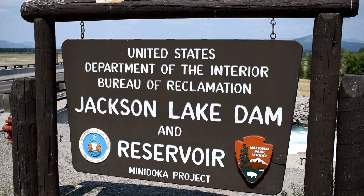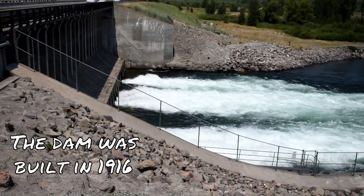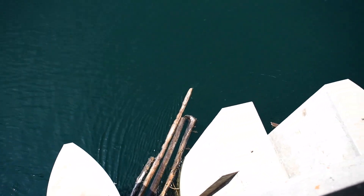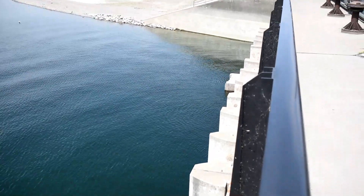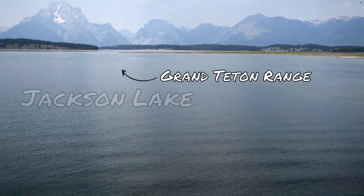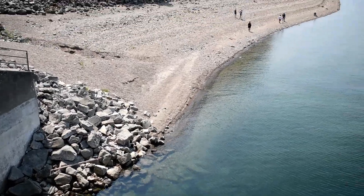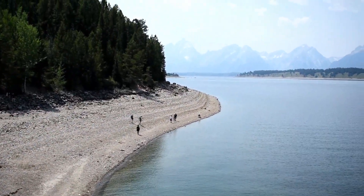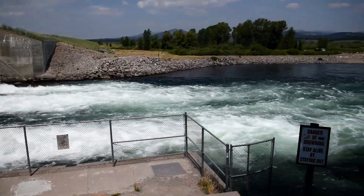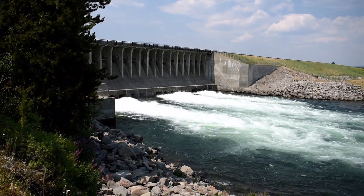Jackson Lake Dam and Reservoir by Adventures with Mark and Sunoco. So what we're going to do tonight is the next time — if you don't understand what we're talking about, we can usually help you.